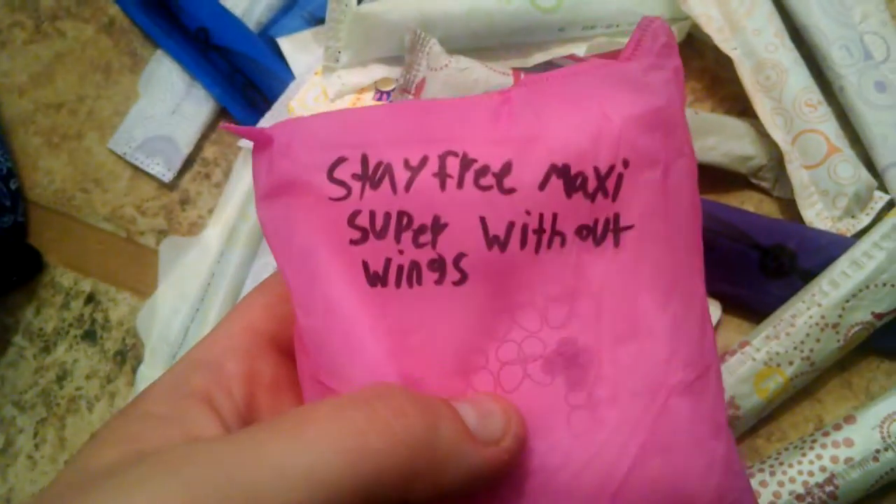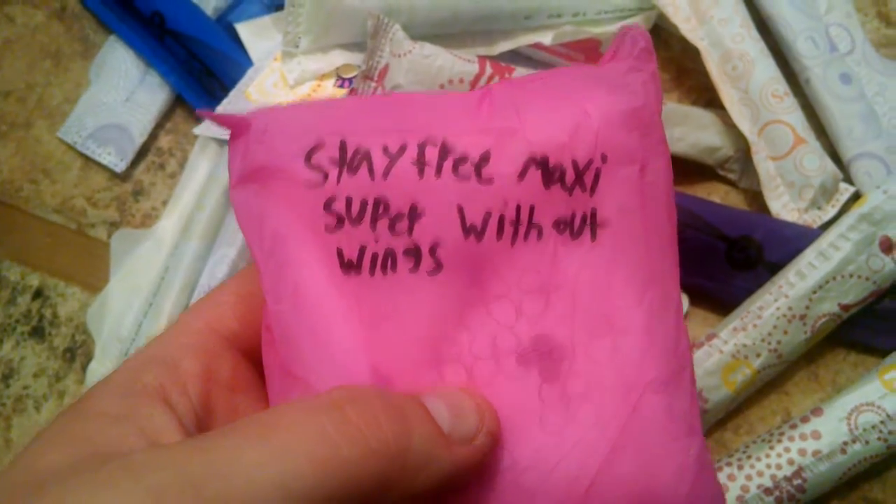There's one with wings and it's actually the same thing, but it's not the long one — it's StayFree Maxi super without wings. I didn't realize I had one with wings in there.